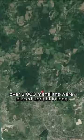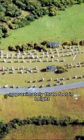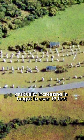Over 3,000 megaliths were placed upright in long, straight rows stretching over 3 kilometers. The smaller stones, approximately 3 feet in height, were situated at the eastern end, gradually increasing in height to over 13 feet at the western end.